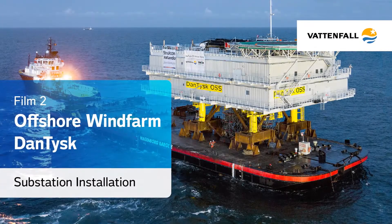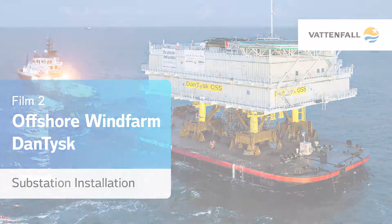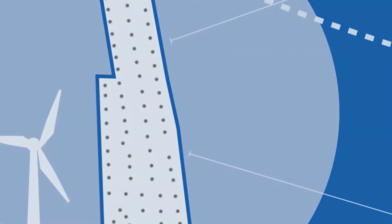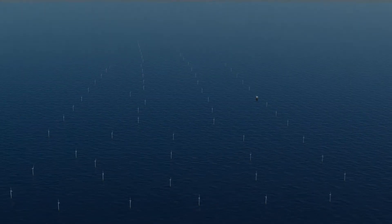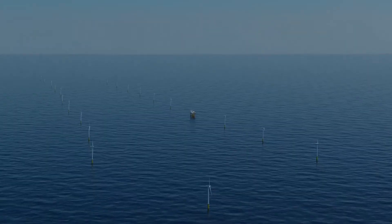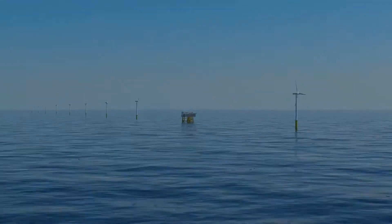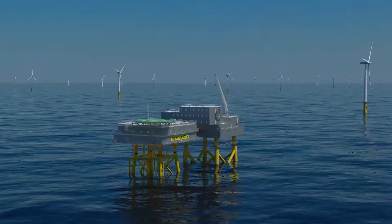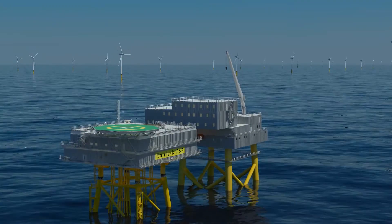Offshore windfarm Dantusk substation installation. 90 kilometers off the coast in the German North Sea, Wattenthal and Stadtwerke Munich are building the offshore windfarm Dantusk. 80 wind turbines with a total capacity of 288 megawatts will provide up to 400,000 households with green electricity.